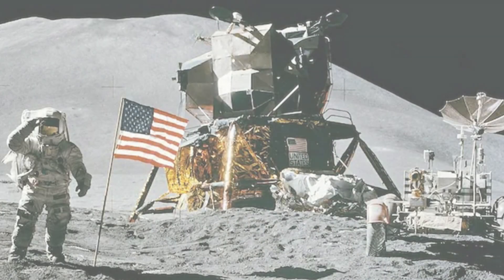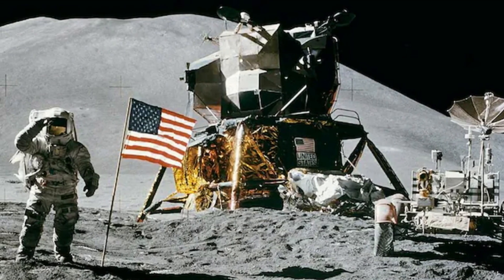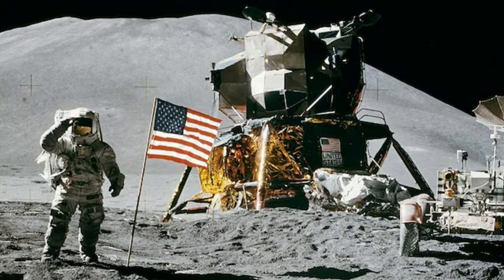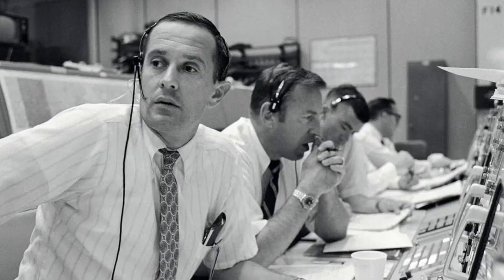On a lighter note, when they take off later, the blast from the lunar module knocks the flag flat. The iconic image lasted only until liftoff.